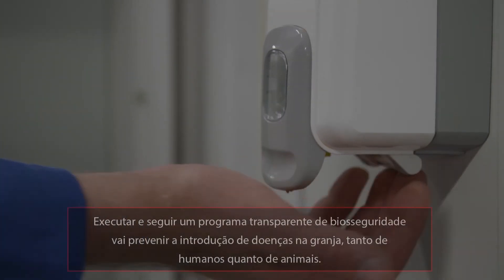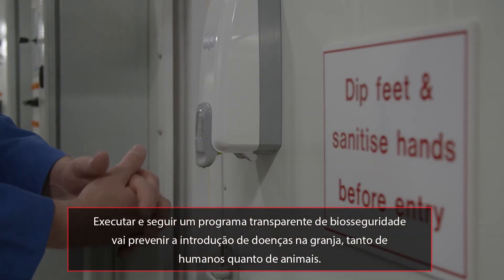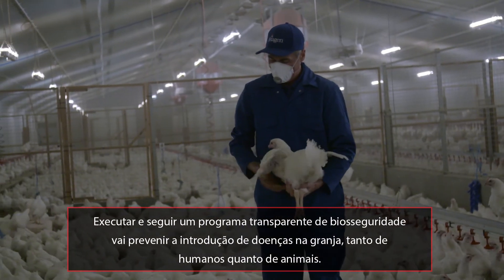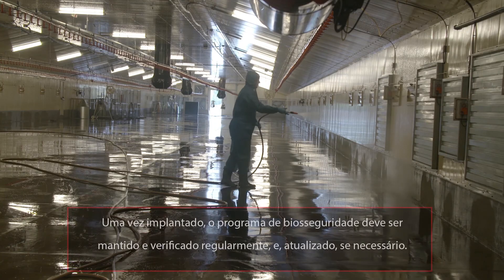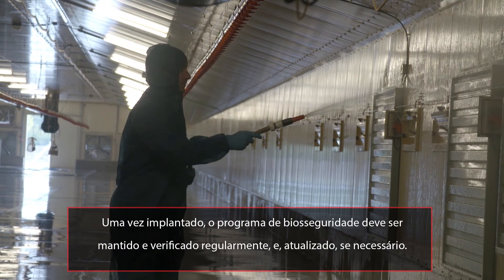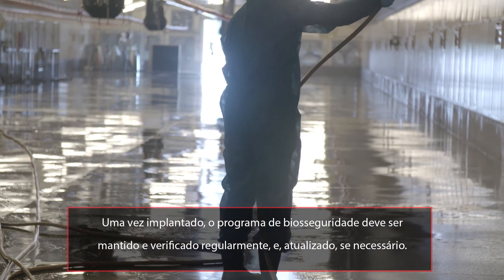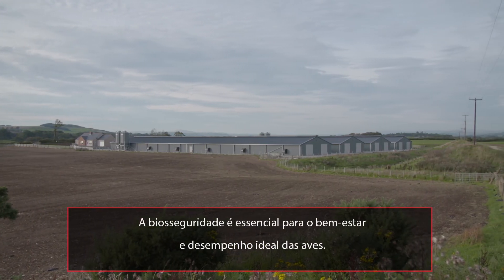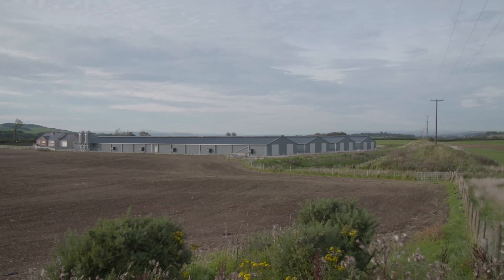Implementing and following a clear biosecurity program will prevent the introduction of disease to the farm from both humans and animals. Once implemented, the biosecurity program should be maintained and regularly checked, and if required, updated. Biosecurity is essential for bird welfare and optimal performance.